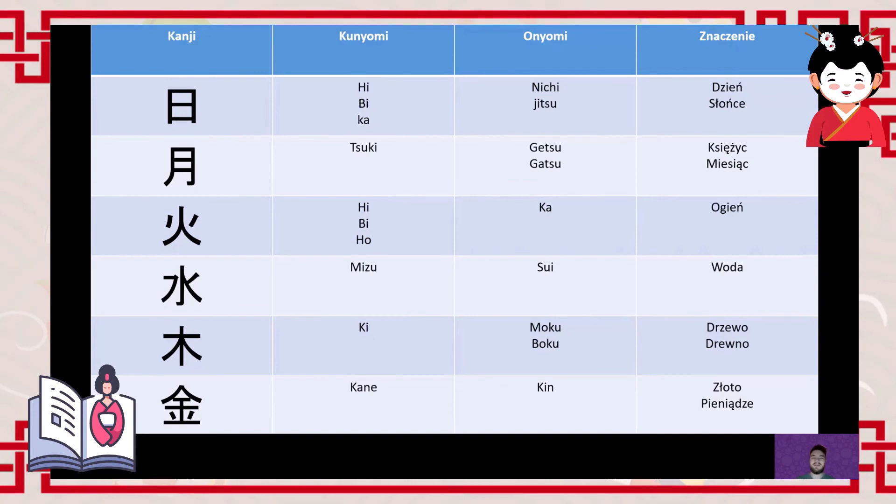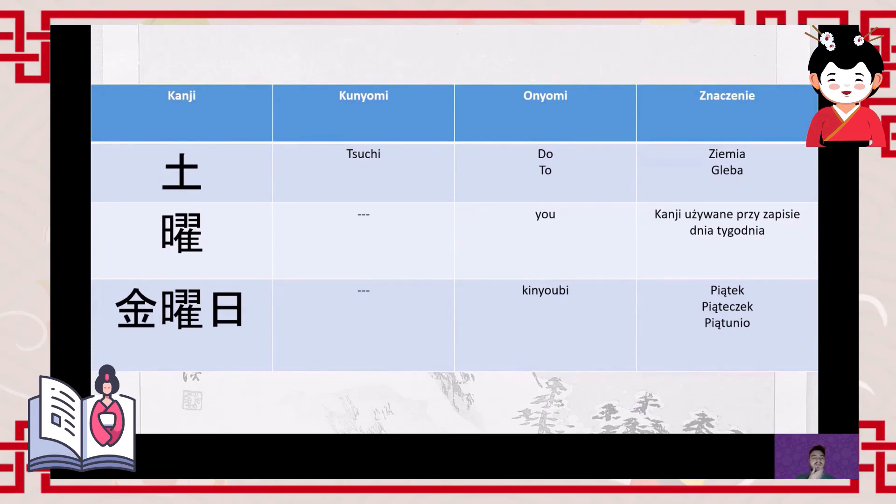Friday really captures the spirit of the day well. For Saturday we have 'tsuchi/do' (土), meaning earth or soil. One important note: the bottom horizontal stroke must always be longer than the top stroke near the cross. Why? If the top stroke is longer and the bottom is shorter, you get the character for 'bushi' (士) — a warrior. In the kunyomi reading, 'tsuchi' means soil, like potting soil. For Saturday, we say 'doyōbi' (土曜日).